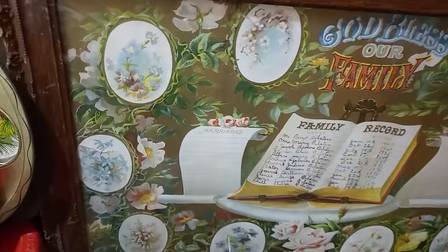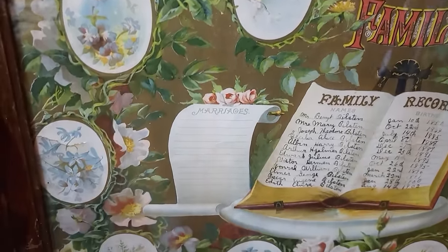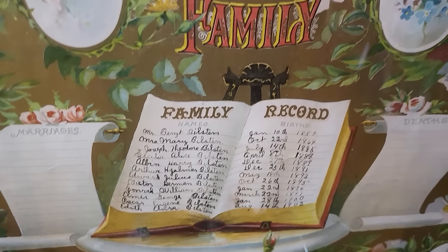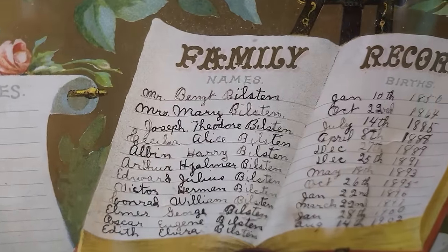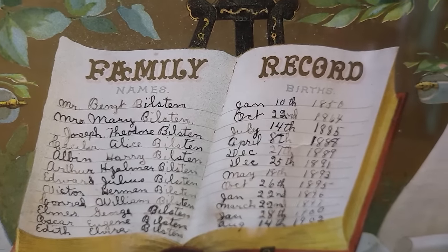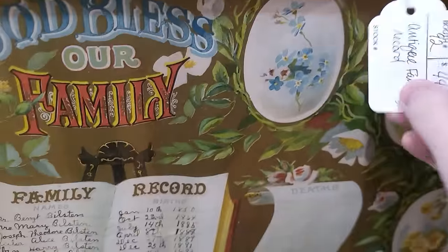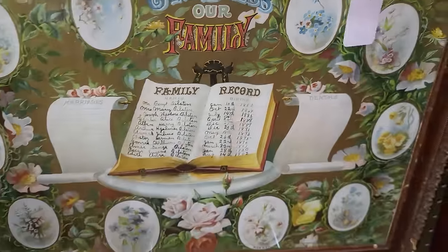I had to get this on camera — this is pretty fascinating. I don't run into these very much, but it's kind of like a little family tree, a family record piece. It's got all the names of what looks to be the Bilston family and when they were born. That's really interesting — $44 on it. It's a really cool piece.